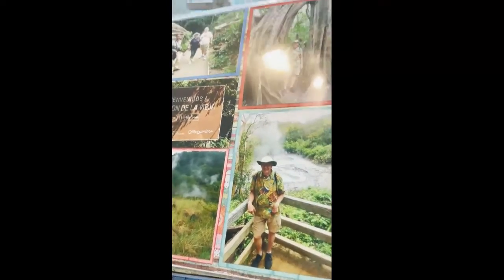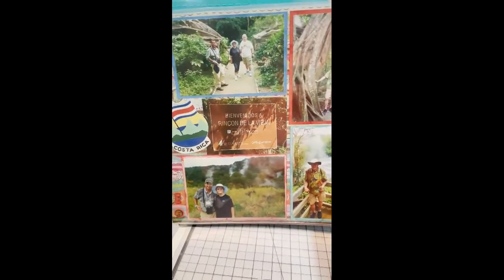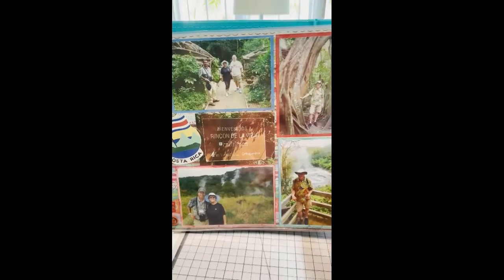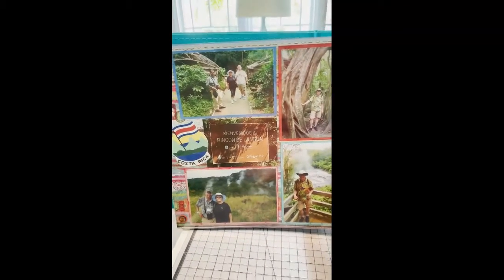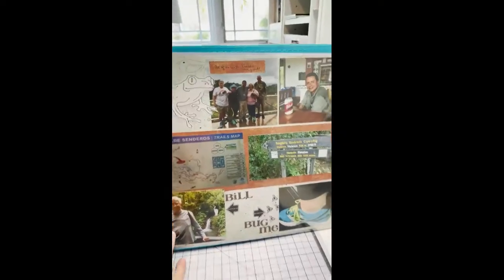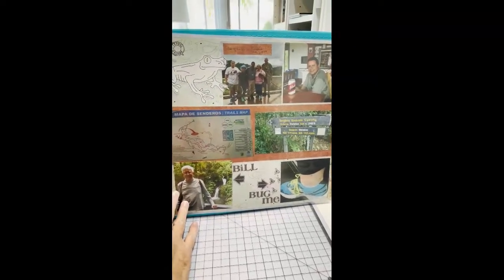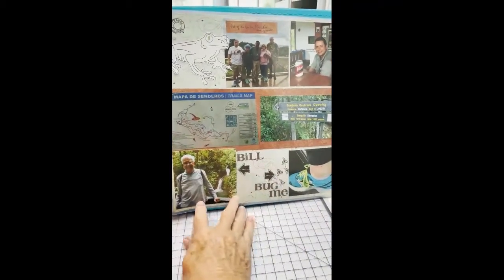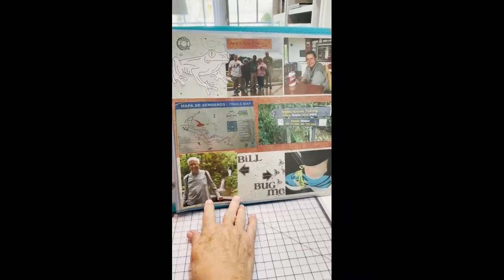We went hiking a couple of different times into the national parks. This is in the Rincón de la Vieja national forest, and there are many many mud pots and as you can see, steam coming out of the mountains. There's Bill in one of the big huge trees. Freddie, our guide, is on the lower left with my friend Linda. Still hiking in Rincón de la Vieja — you can see a map of some of the places we went. This is my husband Bill. I got bug bitten very badly — you can see all the bug bites on my ankles. I should have worn socks! Lots and lots of bugs up there in that rainforest.